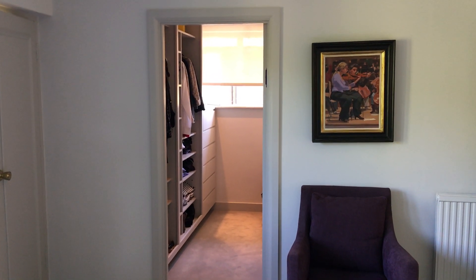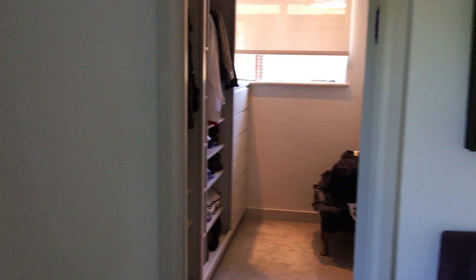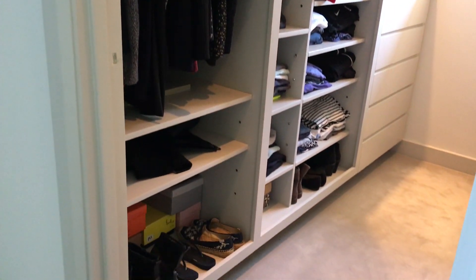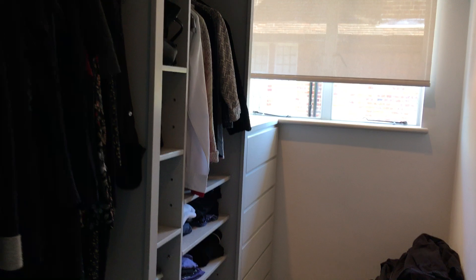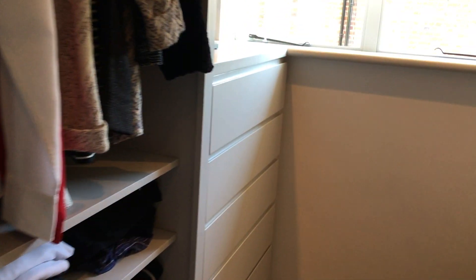This is the end result of the walk-in wardrobe off the bedroom — this is how it ended up looking. Open-fronted units, as doors would be problematic in this space, with a little drawer unit at the end and routed details.